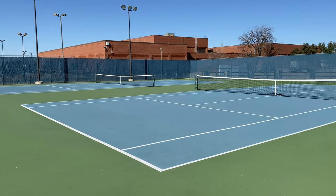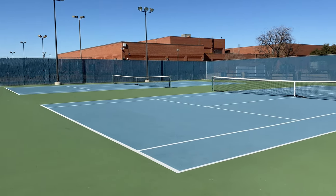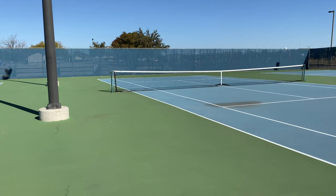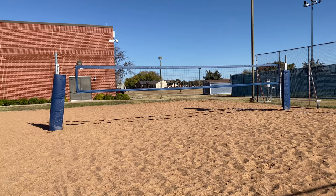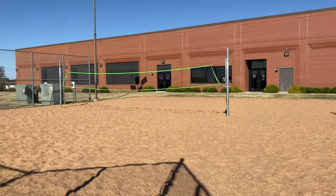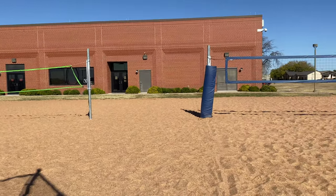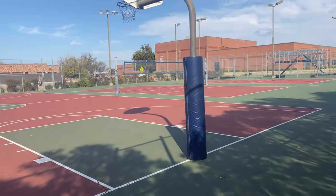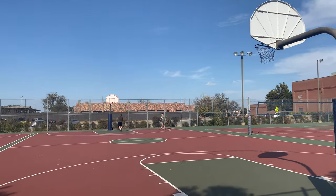Here we have also tennis courts — three or four of them, not bad at all. You could go down to CQ, get a couple rackets, and the gym will even lend you some so you can play tennis. We have two volleyball nets set up right here in the sand, and we also have a volleyball net on the basketball court. The basketball court has four hoops set up.